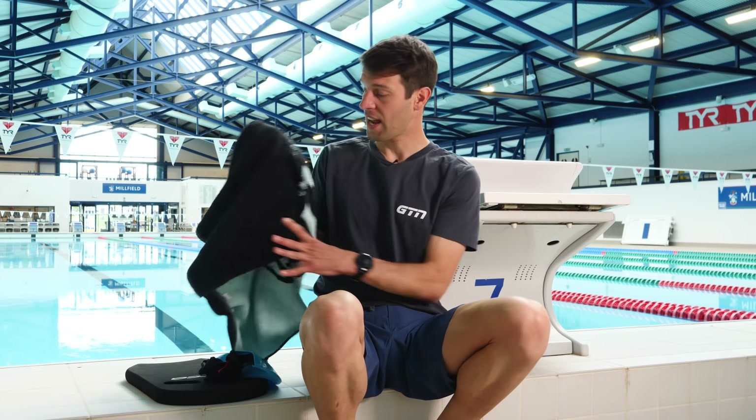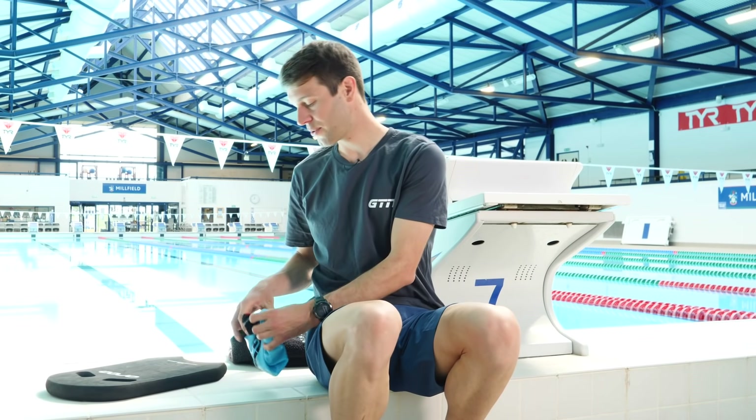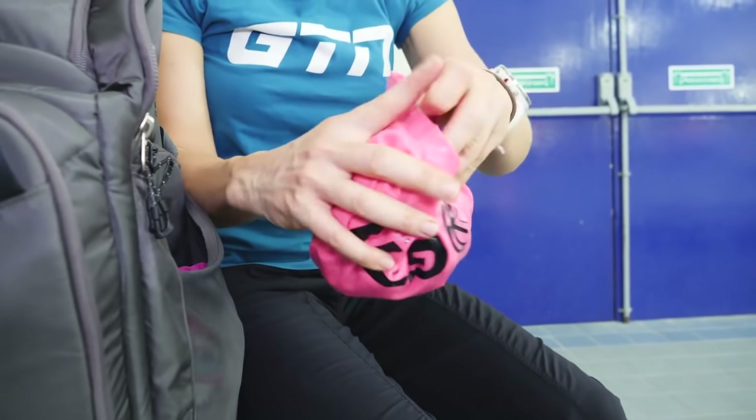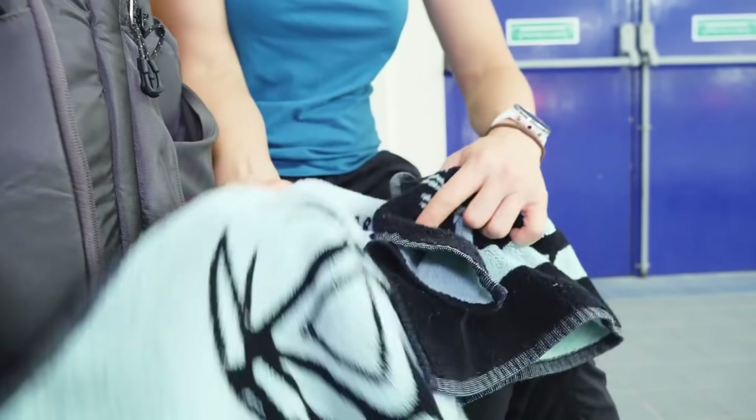Who gets fed up with finishing their swim and whacking all their wet gear into the swimming bag, only to soak everything and have water trickling out all the way home — and then when you get back you've got the faff of trying to dry it all out? Here are some tricks: scrape your kickboard and similar items down on the wall to remove as much water as possible before putting them in. Then pop all your other wet items — costume, goggles — inside your swimming hat to contain as much moisture as possible.